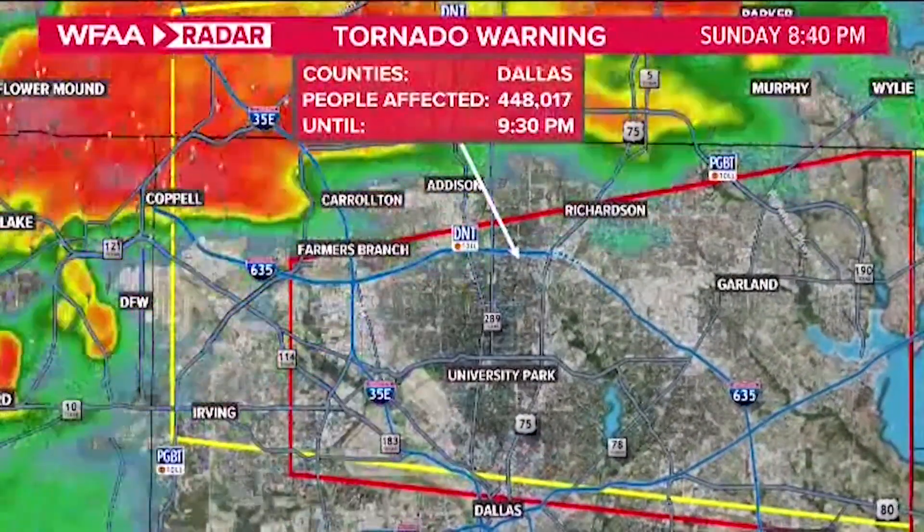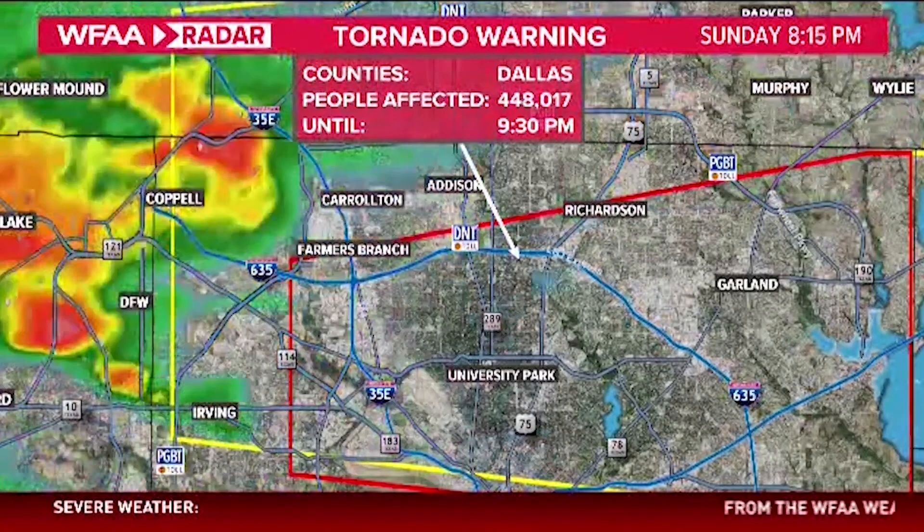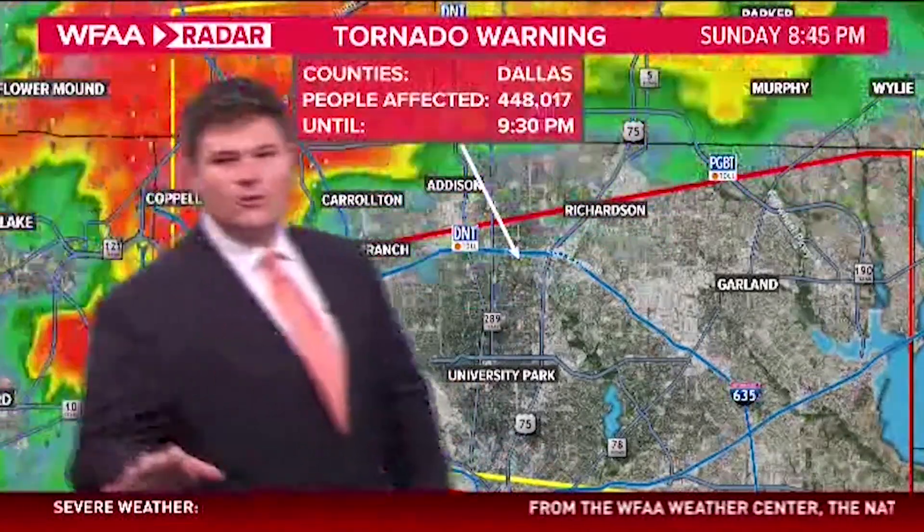Good evening everybody. We're breaking into programming because there's been a tornado warning issued for the northern half of Dallas County. A tornado warning is issued for Dallas County until 9:30. We want to jump right in here and show you what we're concerned about.